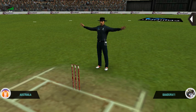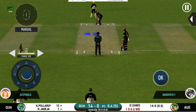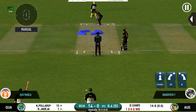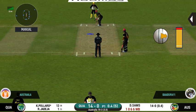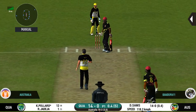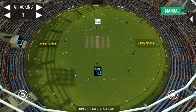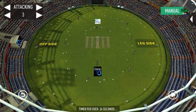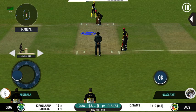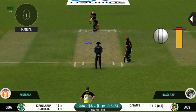Wide ball signaled by the umpire. There is a fielder at cover. Missed that completely. They are packed on one side, making the batsman go for shots on the other — excellent captaincy.